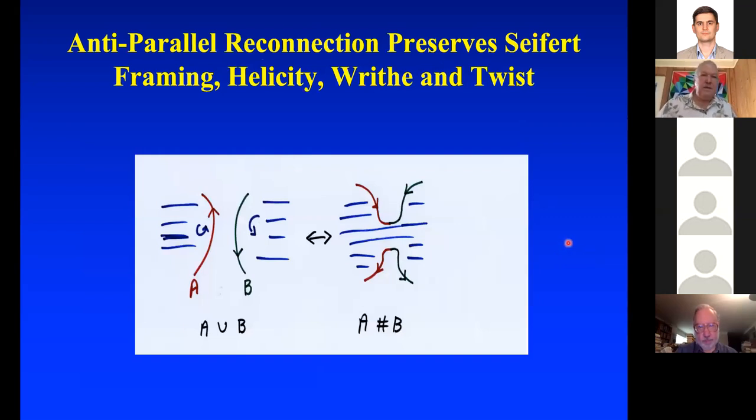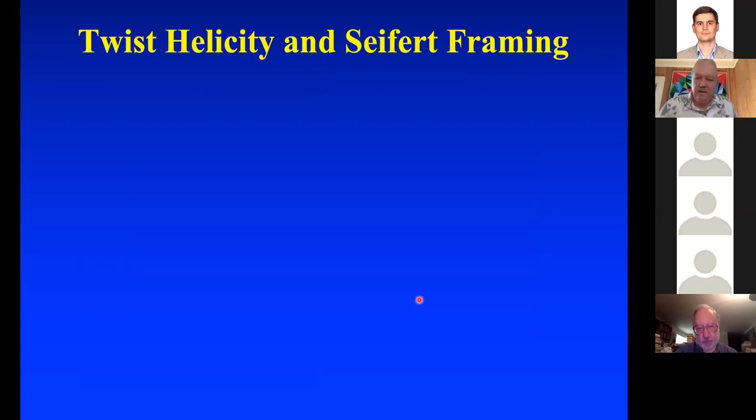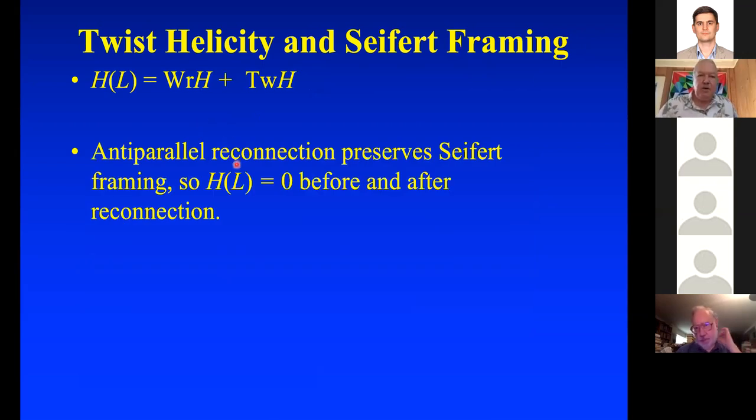You can also argue that anti-parallel reconnection preserves everything — the Seifert framing, the helicity, the writhe, and the twist. For anti-parallel reconnection of A∪B, part of the Seifert surface bounding A reconnects to the Seifert surface bounding B, and the Seifert surface itself reconnects. So the Seifert framing carries across. Anti-parallel reconnection preserves the Seifert framing because helicity is zero both before and after — the Seifert framing gives zero helicity — and since anti-parallel reconnection conserves writhe and helicity, it also conserves twist.